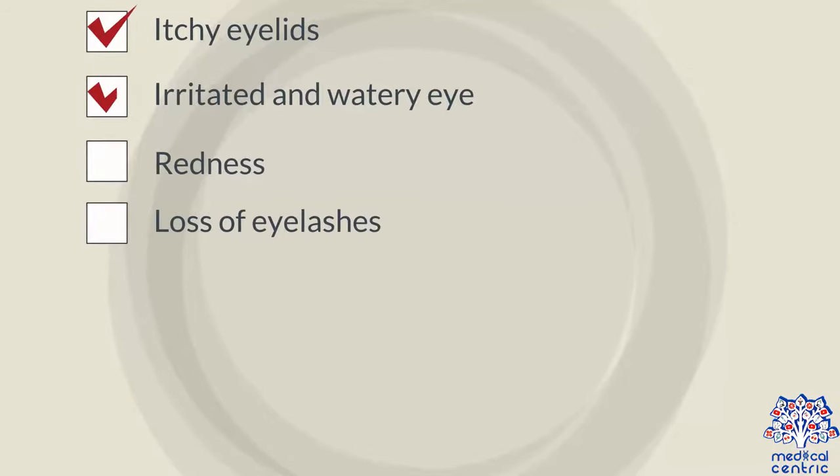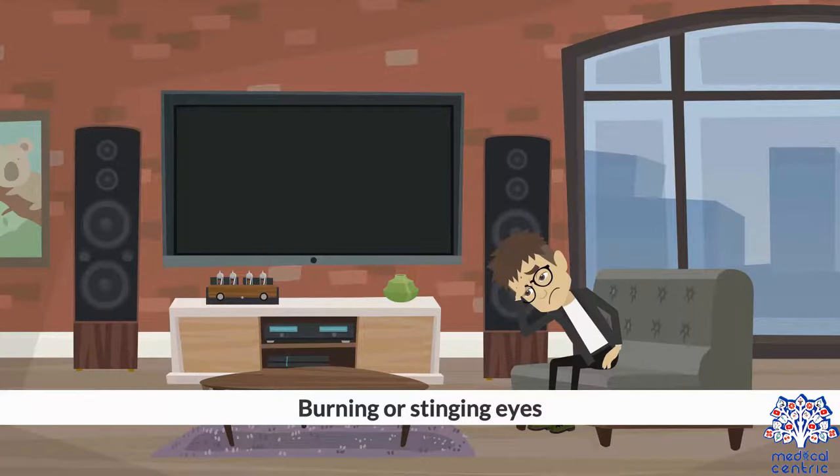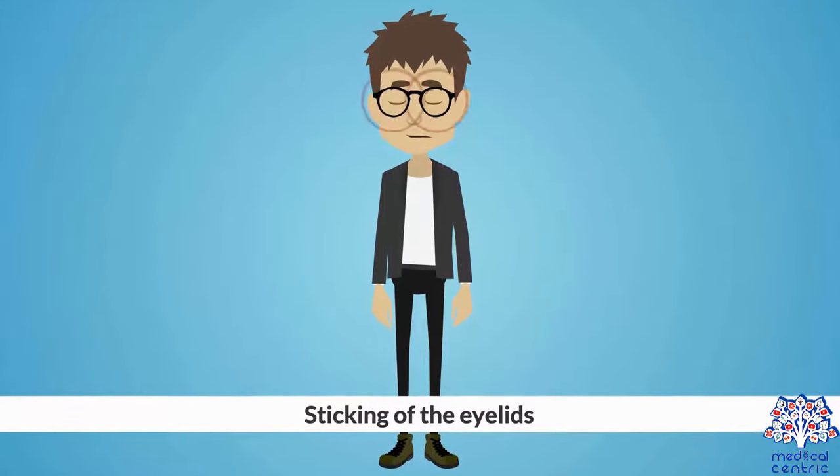Symptoms include itchy eyelids, irritated and watery eyes, redness, loss of eyelashes, sensitivity to light, eyelashes that grow abnormally, flaking and crusting of the area around the base of the eyelid, burning or stinging eyes, sticking of the eyelids, and frequent blinking.